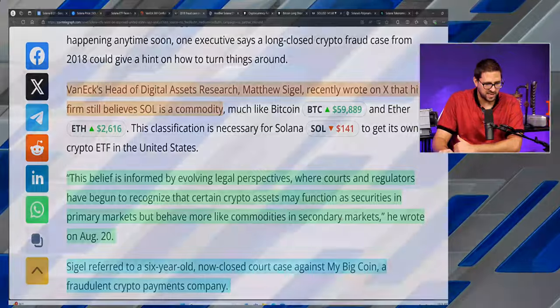Van Eck is pointing to this court case and saying we've already been through this — even though the MyBitcoin team tried to prove it was not a commodity, the judge ruled it actually is. So if a coin most people have never heard of, which was even fraudulent, was labeled a commodity, why would the second most valuable layer one in the space — with a booming ecosystem, tons of developers, a foundation, and DAOs — not also be labeled a commodity? That's the argument giving Matthew Siegel and Van Eck hope for ETF approval. Outside the U.S., good things are happening: another Solana ETF has been approved in Brazil.